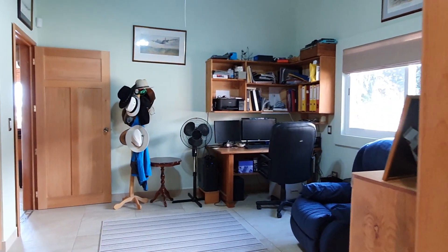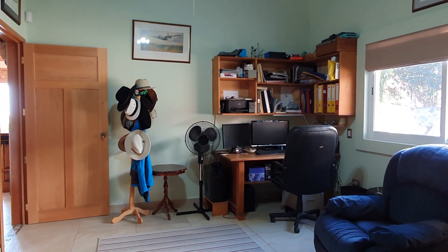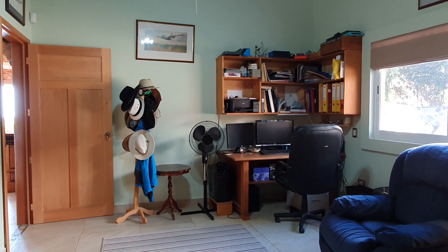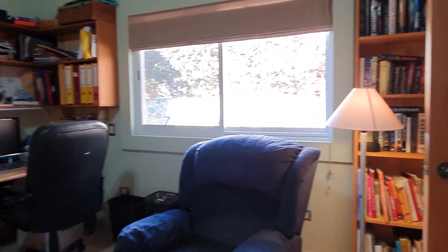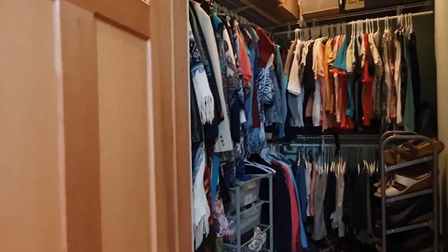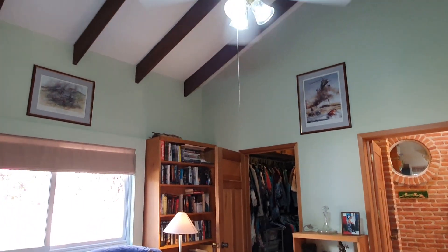We're coming into the office, which is west-facing. This could easily be turned into a bedroom because it has a walk-in closet just here on your right-hand side. Really nice space — high ceilings.